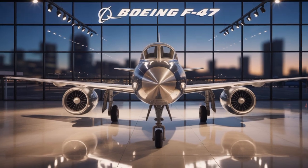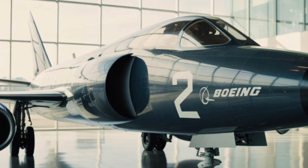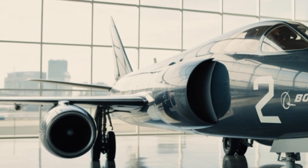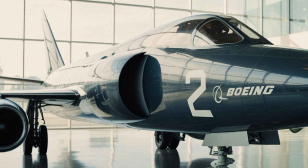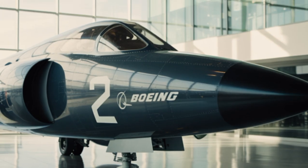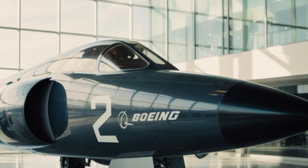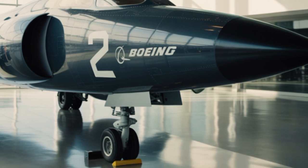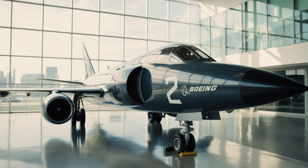That's all for today's video. If you found this content interesting, don't forget to like, share, and subscribe to Autocraze Info for more awesome content on the latest in automotive and defense technology. Drop your thoughts about the F-47 in the comments — would you trust an AI to fly a jet into battle? Let's talk about it. Thanks for watching, and I'll see you in the next video.